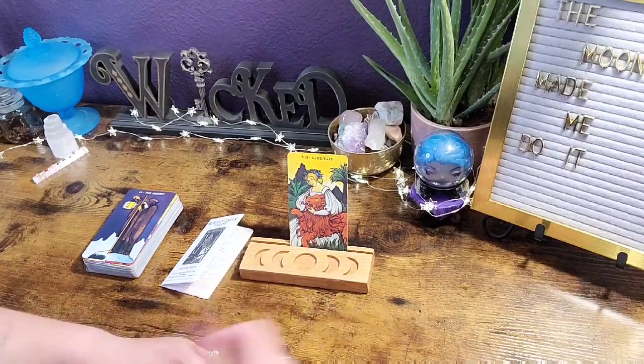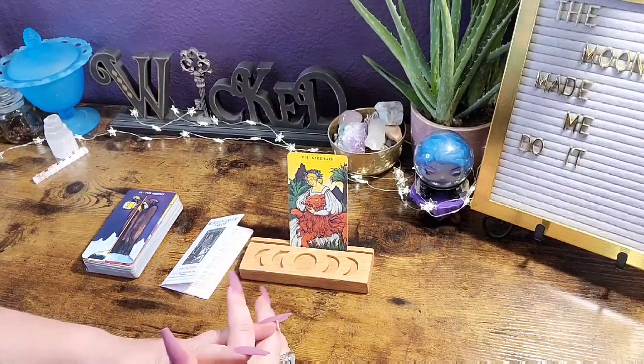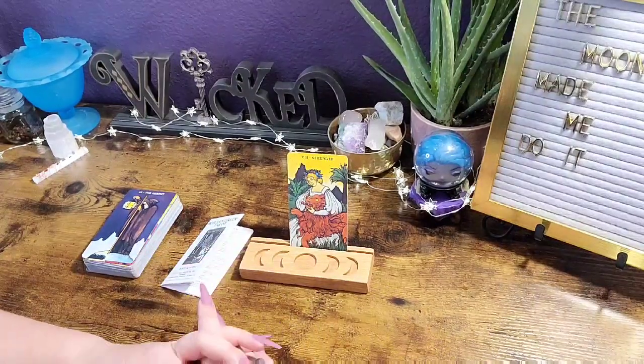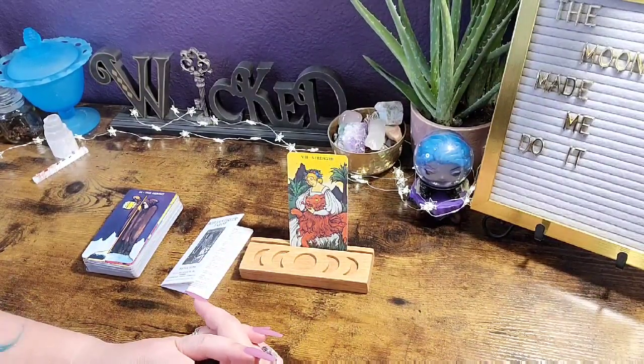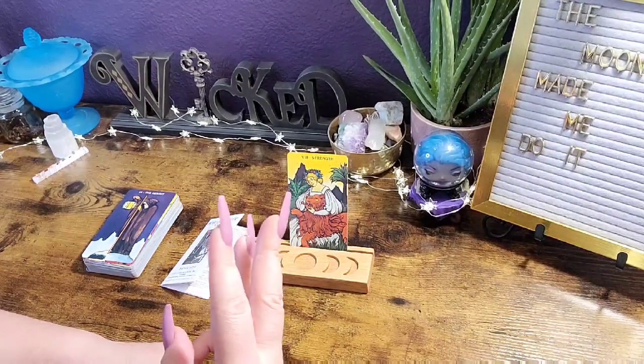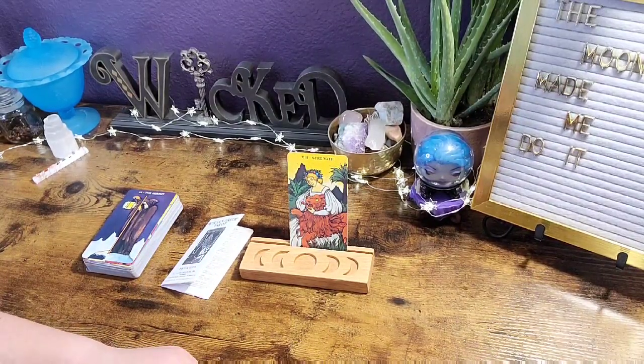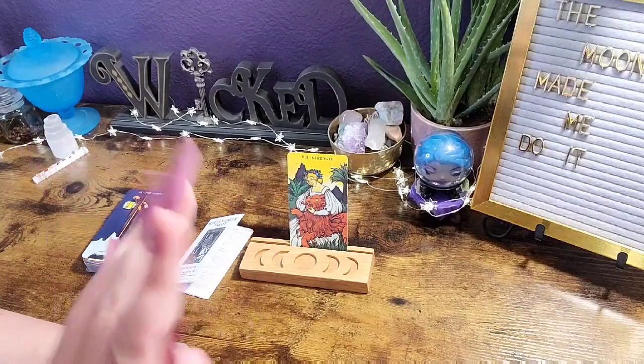Let me know what you think about this deck down in the comments — I always love hearing your thoughts and opinions. Keep in mind these are just mine. Thank you for spending your time with me today. Don't forget to like, subscribe, and hit the notification bell so you never miss an upload. I'll see you in my next video — bye bye!